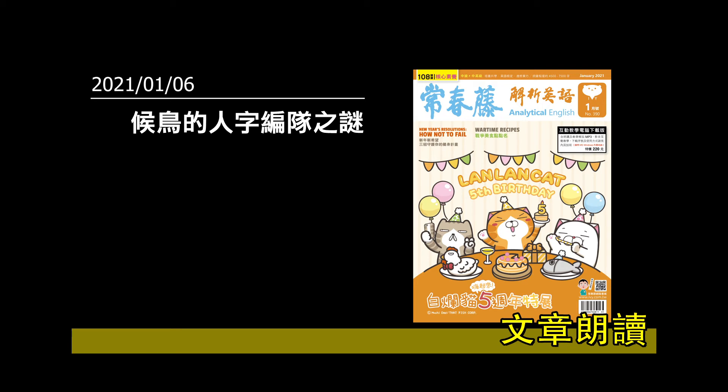The wind created by the flapping wings of the birds in front helps lift up the birds behind. This allows them to flap not as frequently and to use less energy. One study showed the heart rates of pelicans that flew in a V were slower than those that didn't fly in a group, indicating they expended less energy.